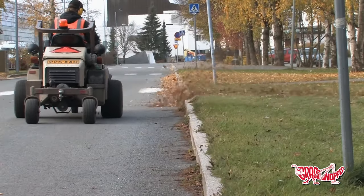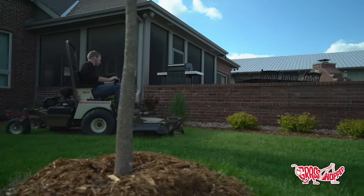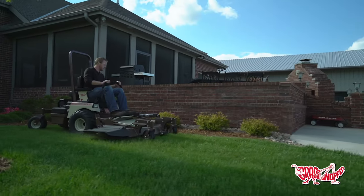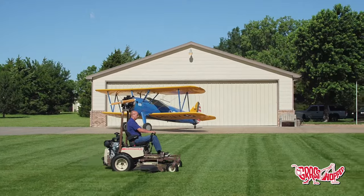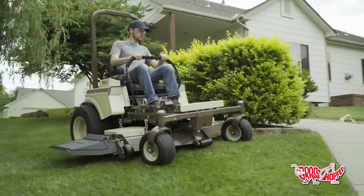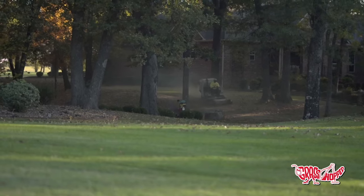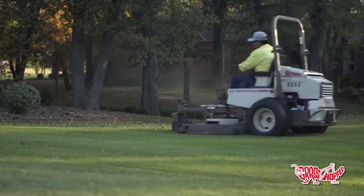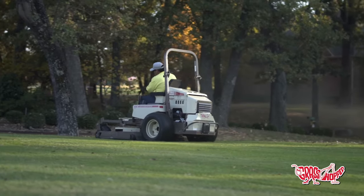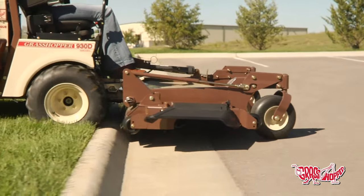Our Grasshopper mowers are great because the same mowers used worldwide by government entities are also trusted by the same users at their home. It's just the very nature of how Grasshopper makes their mowers — built for all types of uses within the same models. There isn't a divide between residential or heavy-duty. All models are commercial grade, built with the same steel exoskeletal construction.